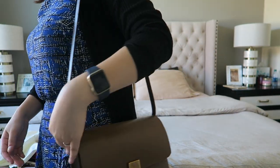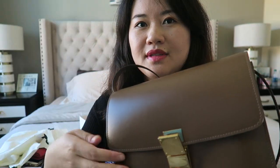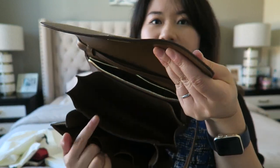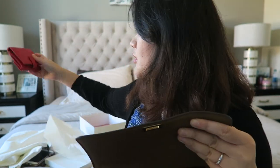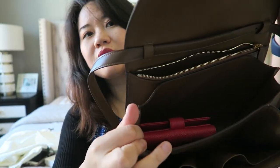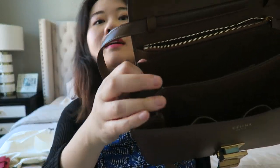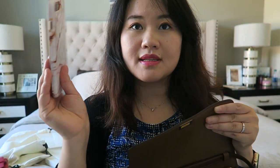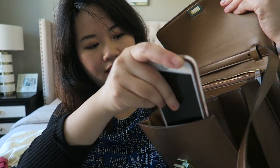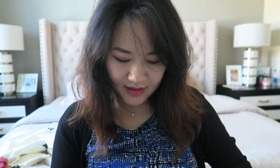Let me show how the bag looks when worn. I'm testing if my wallet fits — there seems to be pretty good room. My Chanel small wallet fits perfectly, and there's still tons of room. My Louis Vuitton zippy compact wallet fits in very easily as well. My iPhone 7 Plus can go in either the front or back compartment, so either way it works.